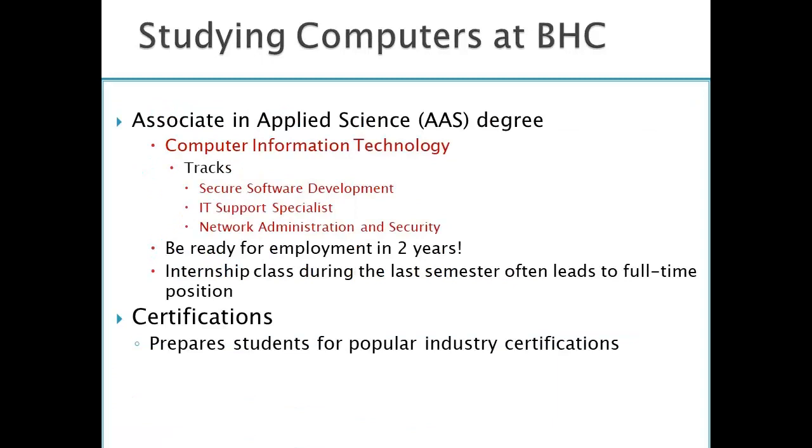We also have an AAS degree. The name of that degree is Computer Information Technology. There are three tracks or focuses: Secure Software Development, which is programming; IT Support Specialist; and Network Administration and Security.